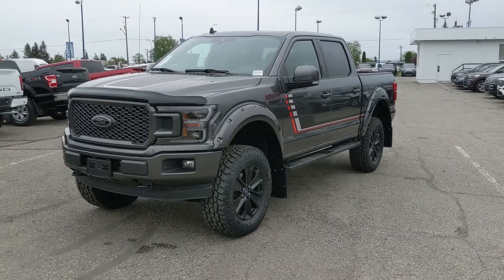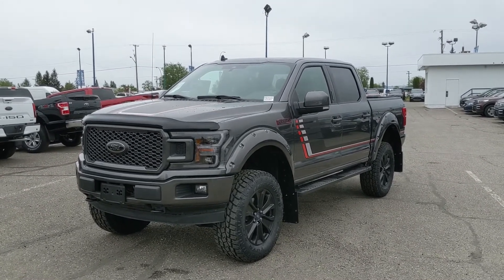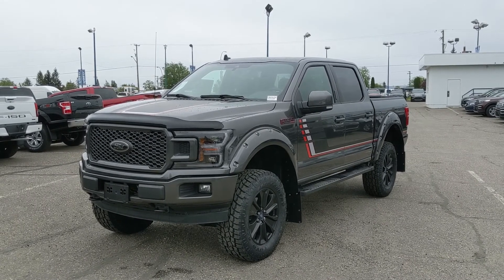That should cover our look at the interior. If you're looking for a truck with some nice accessories installed here at Prince George Ford, feel free to come on down and have a look, or give us a call at 250-563-8111. Have a nice day!